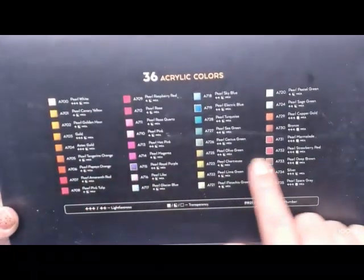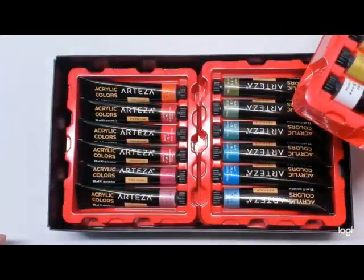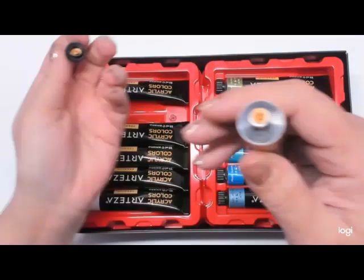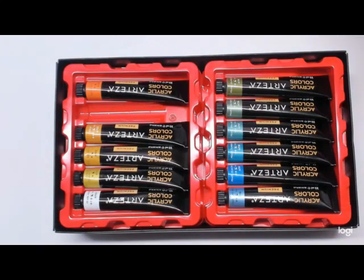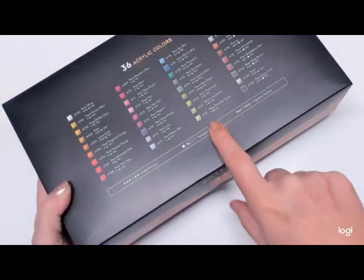I will be doing a swatch and a video on these. They're highly pigmented and metallic — you can see the shine. They're incredible. These have been on my wish list for more than a year, and my husband picked them up for me for Valentine's Day, along with a few of the other things featured in this haul. Look for a video on these soon.